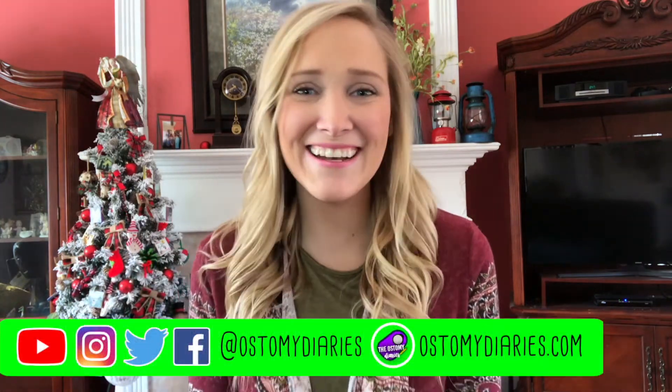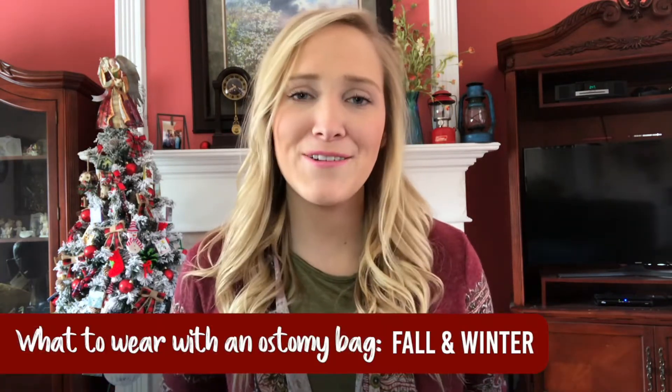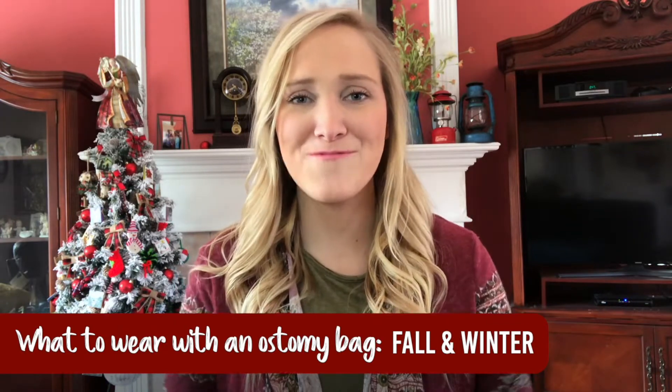Hey you all, it's Amber from the Ostomy Diaries. I'm so excited about this video. A lot of you have asked me to do a 'what to wear with your ostomy bag.' I did one back in the summer where I tried on some swimsuits, but I thought it's time to do a fall/winter fashion with an ostomy bag. I've got several outfits and a dress to show you guys. Let's get to it.